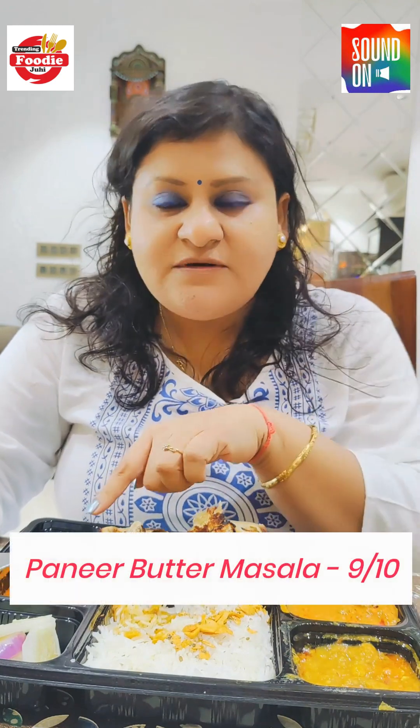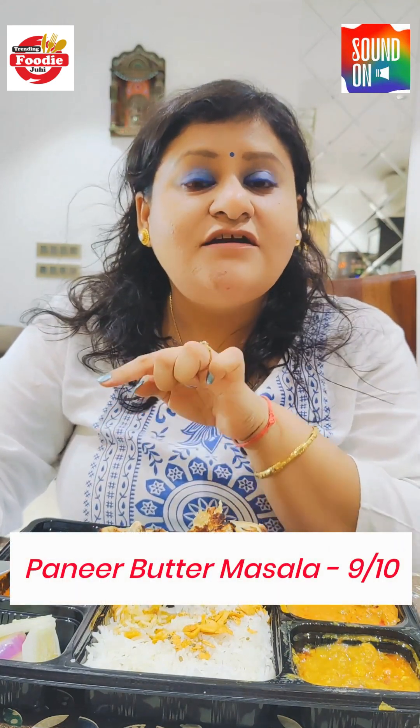Now let's try the rasgulla. This is nice but it's tasting more like a canned rasgulla rather than a fresh one. In Mumbai, I may not get the exact taste of the north. But this thali is overall very good — I would rate the paneer butter masala a solid 9 on 10.